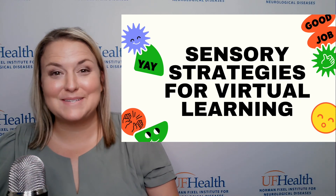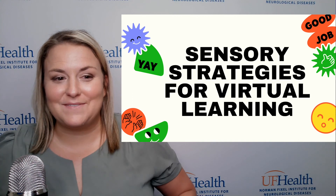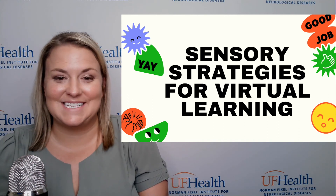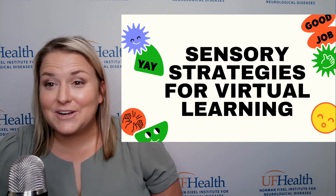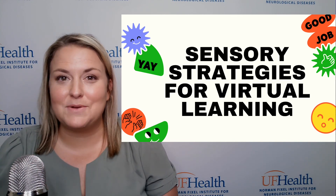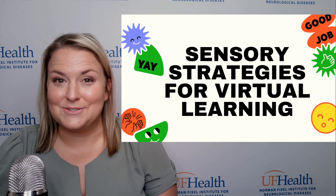Hello, everyone. My name is Heather Simpson, and I'm an occupational therapist here at the University of Florida Fixell Institute for Neurological Diseases. I'm here to talk to you today about some sensory strategies for virtual learning and how to keep yourself in tune and in line while using some sensory breaks.